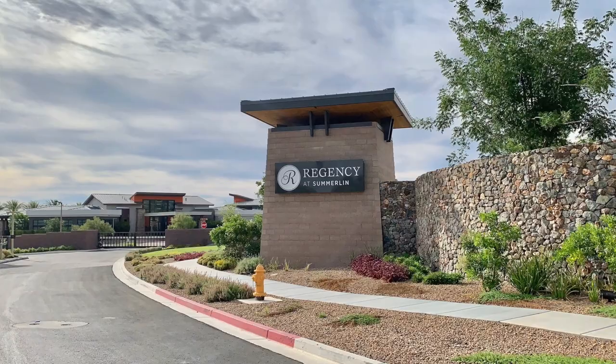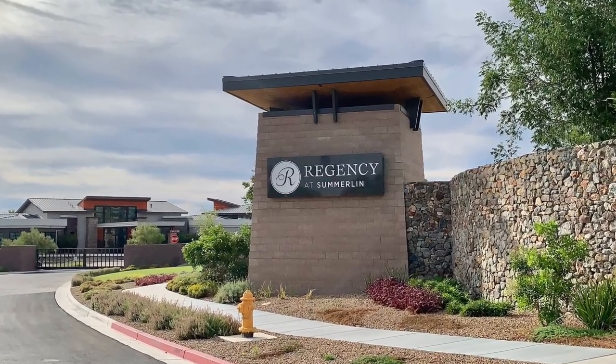Today, I am at the Regency, and Regency is the first active adult community in Las Vegas by Toll Brothers. All the homes are single story, and they have phenomenal views. Regency is also in the Cliffs Village. So we're going to take a brief tour of this beautiful active adult community, look at the clubhouse, the tennis courts, and see what all the amenities this active adult community has to offer. So sit back and relax, and let's see what this community is all about.